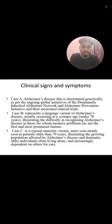Clinical Signs and Symptoms. In Case A, Alzheimer's disease is determined genetically, as per the ongoing global initiative of the Dominantly Inherited Alzheimer's Network and the Alzheimer's Prevention Initiative of their associated clinical trials. In Case B, this represents a language variant of Alzheimer's disease, usually occurring at a younger age — under 70 years — illustrating the difficulty in recognizing Alzheimer's disease in those for whom memory problems are not the first and most prominent features.